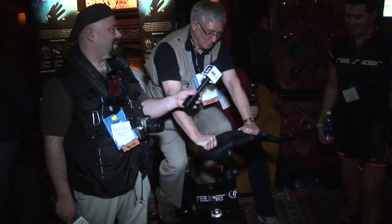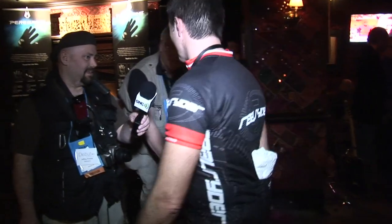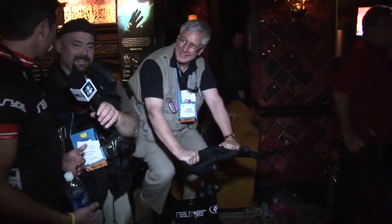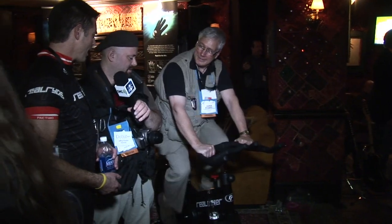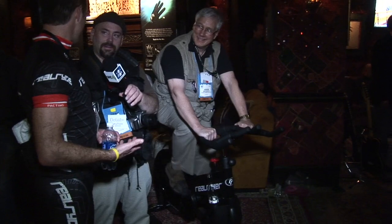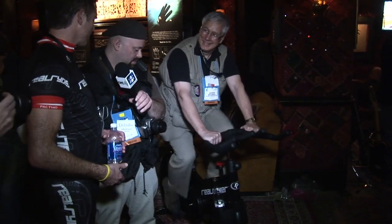So what kind of bike is this? This is the Real Rider bike — it's an articulating indoor bike. It provides the fun and function of riding outdoors in an indoor package, engages your core, your upper body. I've always said there's a lot more to riding a bike than simply pedaling, and this brings more of that fun and function of riding an outdoor bike to the table.